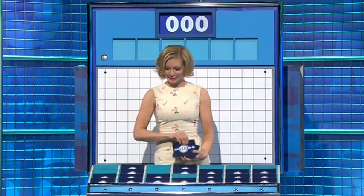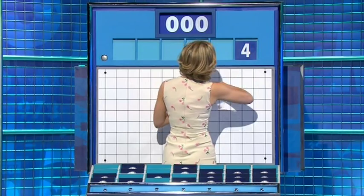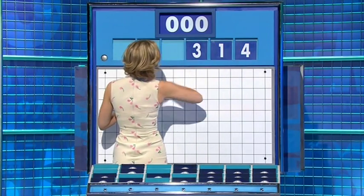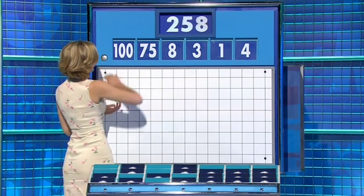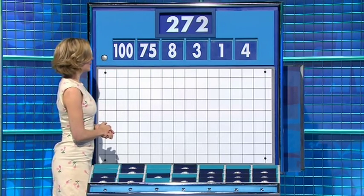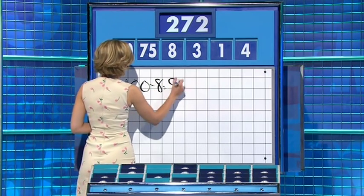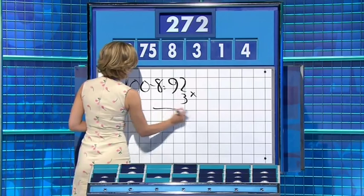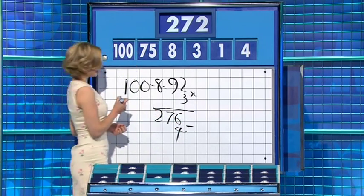Two large, four little ones coming up. And the last crucial numbers game is four, one, three, eight, 75, and 100. And the last target — 272. 100 take eight: 100 minus eight is 92, times three for 276, and take the four — 272. Well done.